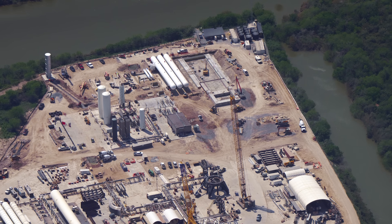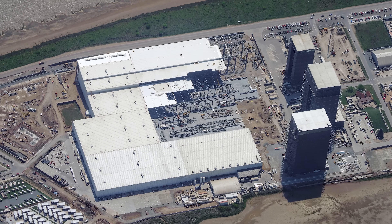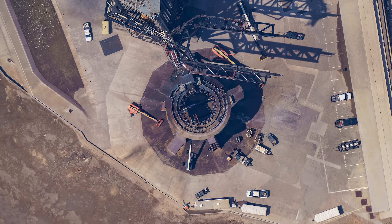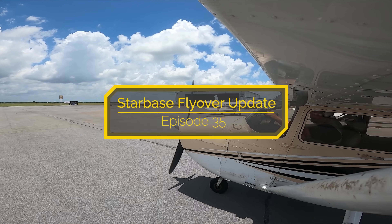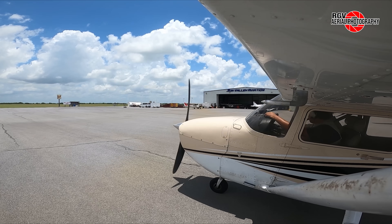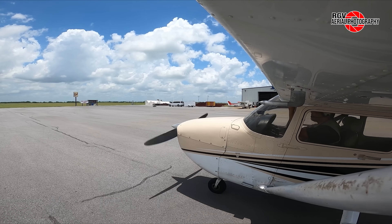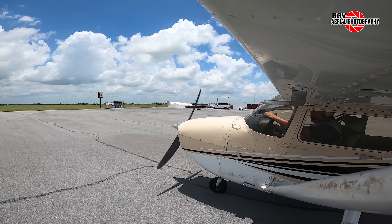New stands and flame trench progress at Massey's, tower construction at Sanchez, Star Factory expansion at the build site, and a full stack missing from the launch site. Welcome and thanks for stopping by for this week's Starbase Flyover Update episode 35, brought to you by RGV Aerial Photography. I'm Geoff Faye, and I'll be your guide today as we check out the progress at SpaceX's facilities located at Starbase, Texas. Sit back and enjoy the views from 10,500 feet.